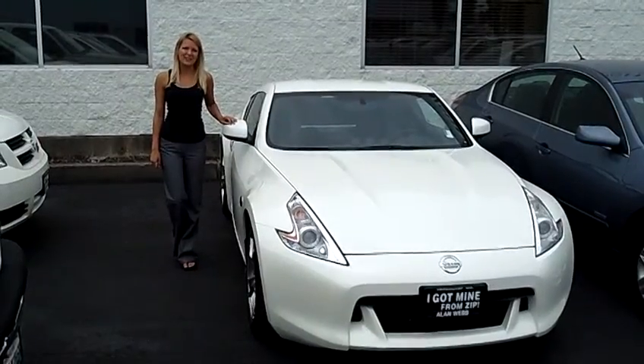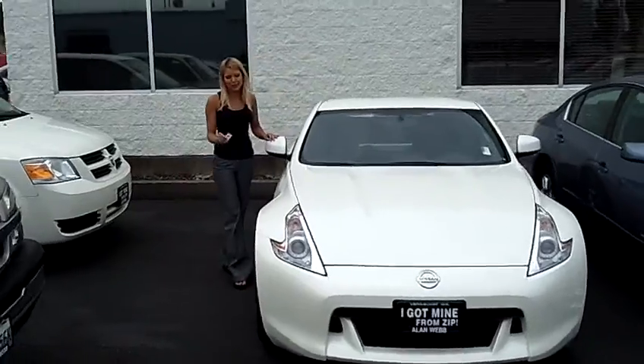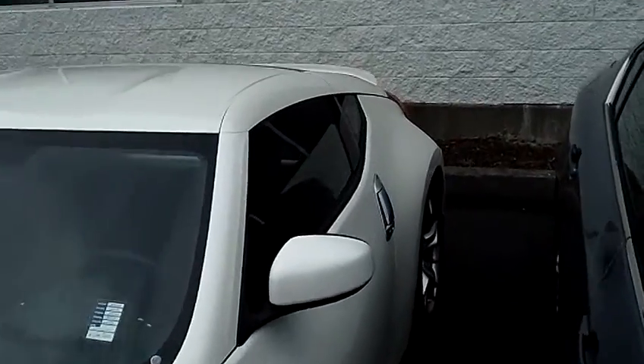Hi, this is Lacey. I'm here at Allen Webb Nissan in the Vancouver Auto Mall. Thanks for clicking on that link. This is your virtual tour of the 2012 Nissan 370Z. The stock number for this vehicle is N3028.